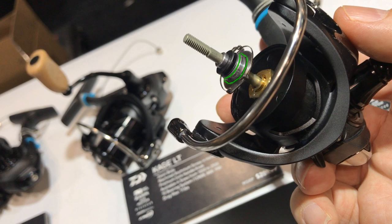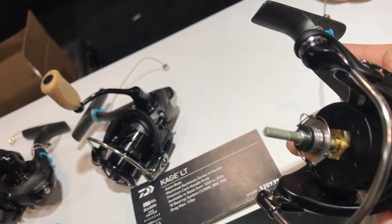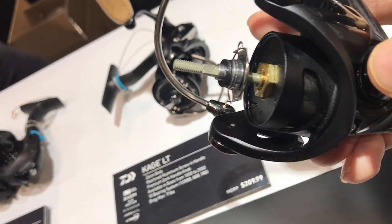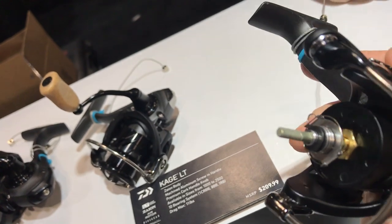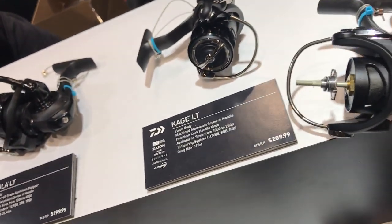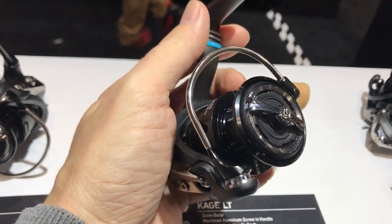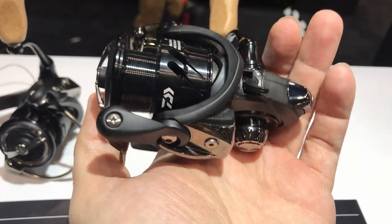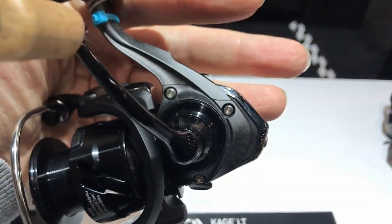The Tatula, the Ballistic, the Caldia LT, the $400 Sertate LT, and the brand-new $370 Luvius don't have that spool support bearing — the Exist LT is the only other one. This bearing might be the only justification for paying extra to get the Kage over the Tatula. I haven't fished it, so I can't say if the bearing makes enough difference. I'm not going to buy it because I already have the Tatula with a low gear ratio. But if you're deciding between the Kage and the Tatula and want to go for the Kage — there are worse decisions. Both are amazing little ultralight reels.